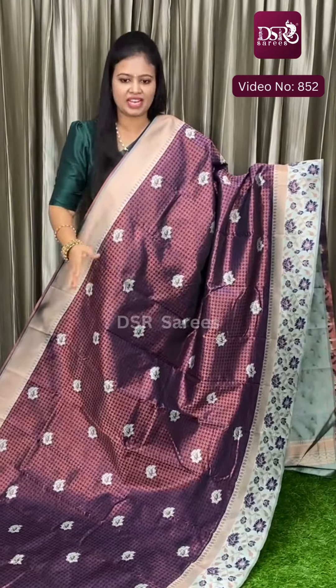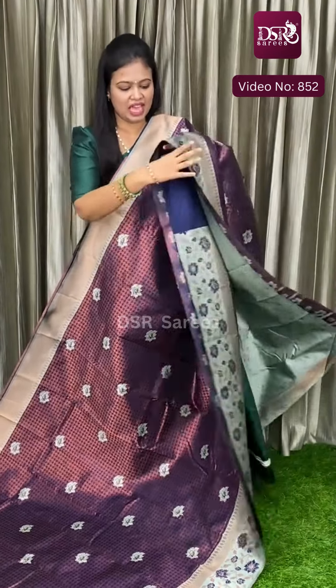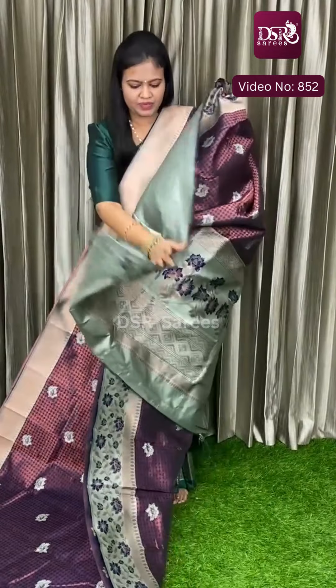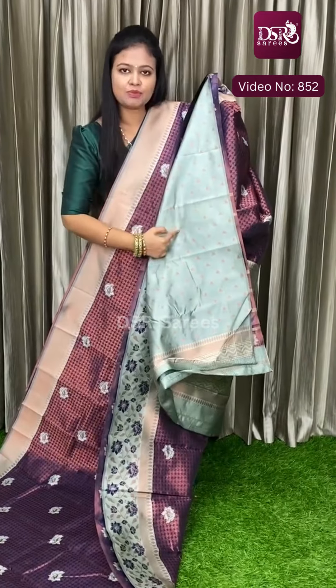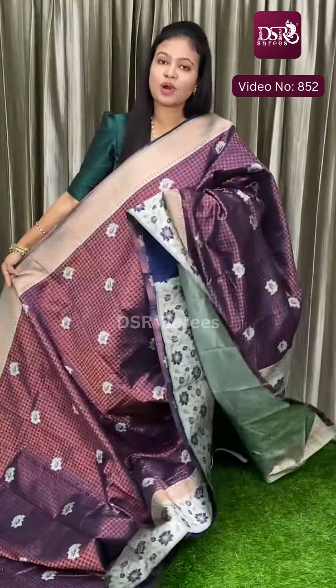It is very lightweight and the first color combination is royal blue with ice blue. Pallu and blouse with triangle butta, thousand butta style, with border to the sleeves, at just 1350.